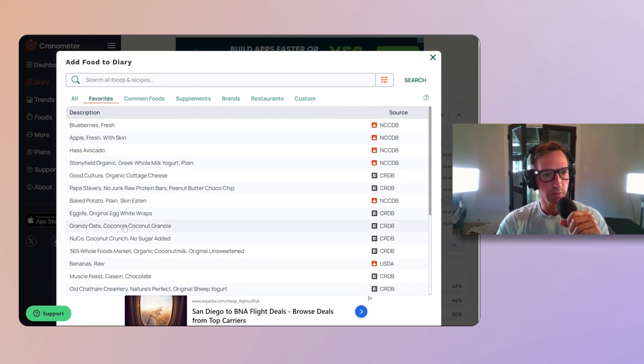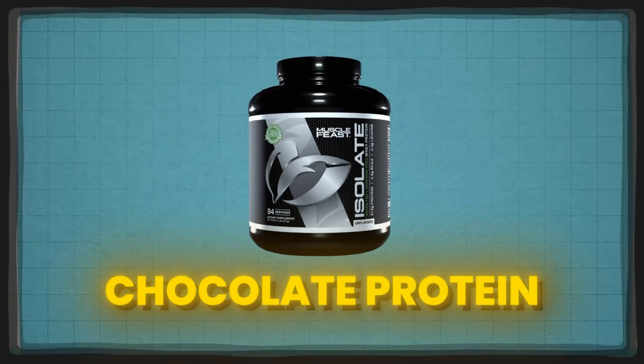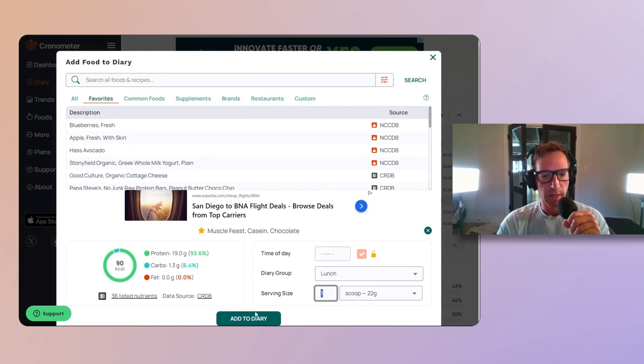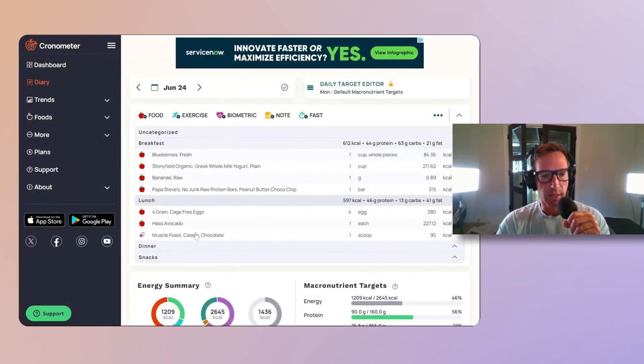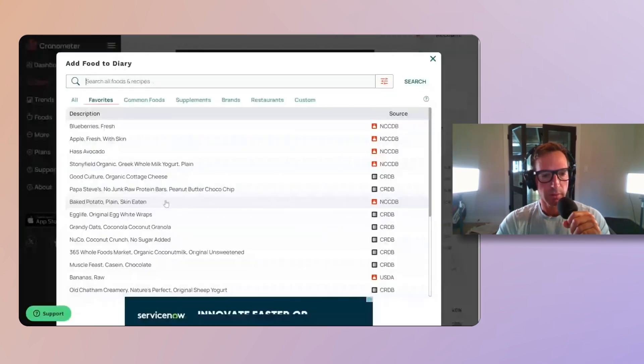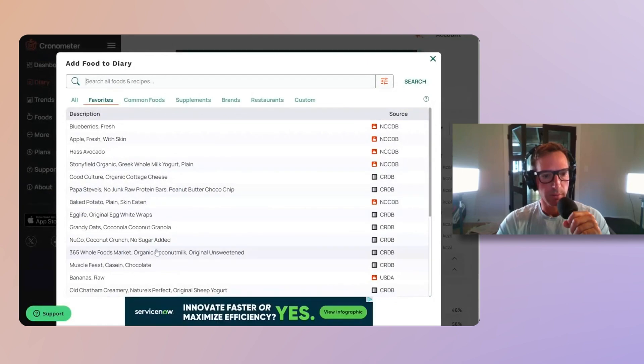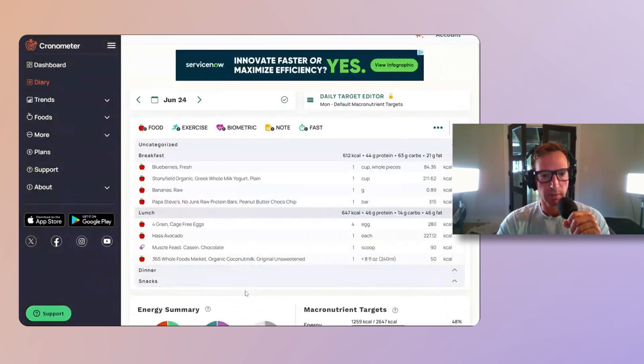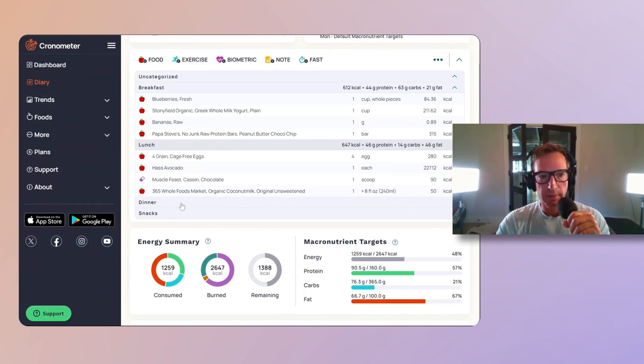Sometimes I'll do casein collagen, so we'll add in a casein chocolate protein — that'll help get the protein count up. I also usually have that with coconut milk, about a cup of that. And typically I don't really have a ton of snacks.